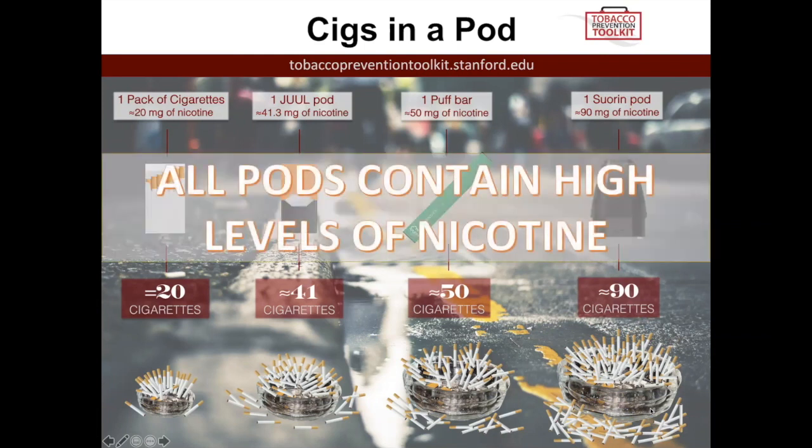The key takeaway is that these pods contain high levels of nicotine. Remember, the way it's able to deliver nicotine so non-invasively is through that salt-based nicotine, which reduces the harshness of the throat hit.